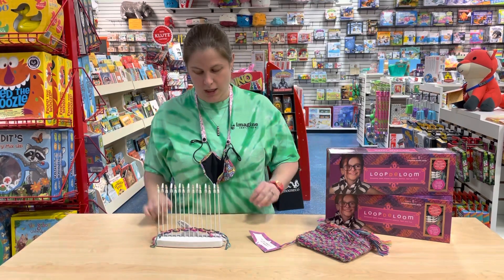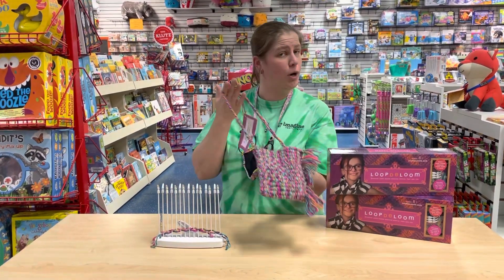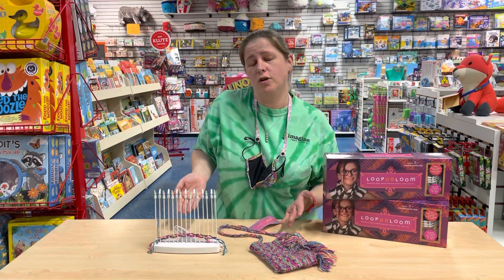Match it. So you can make something cool like this purse. You could make a scarf. You can make just about anything.